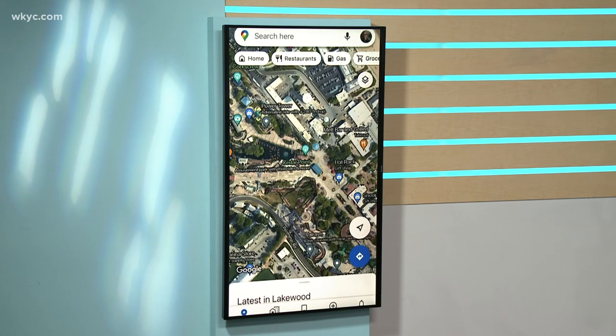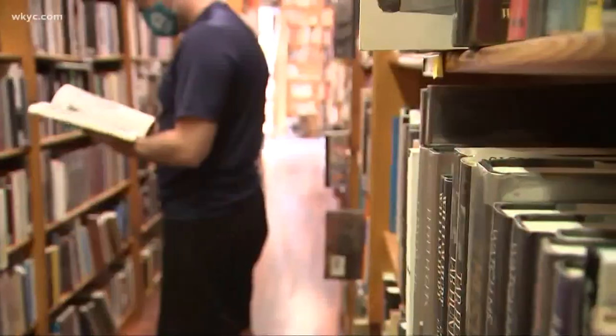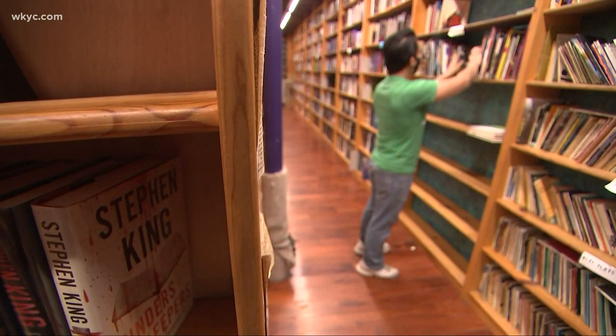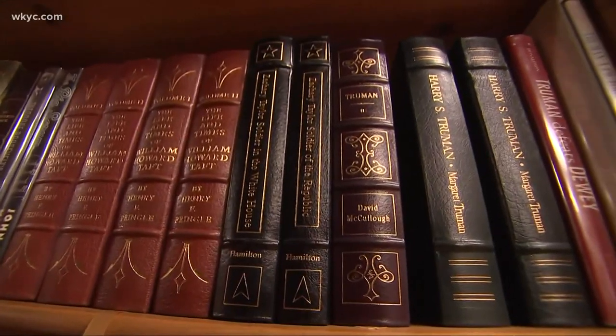And what's old is new again. A recent study shows that e-book sales are now trailing paper book sales by more than 20% worldwide. That's pretty surprising. It's a gap that got even bigger during the pandemic. Some readers say they just prefer real books because they stare at screens all day.